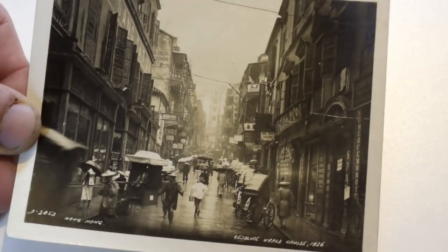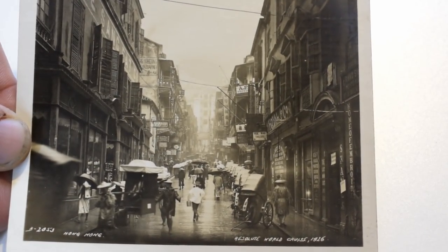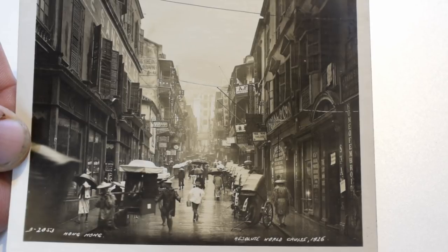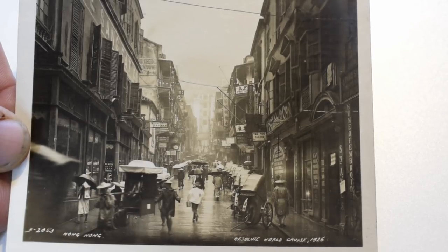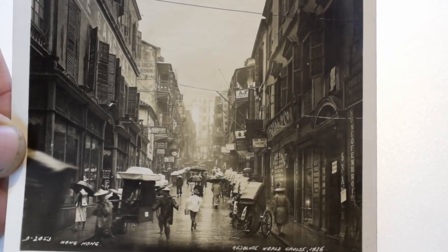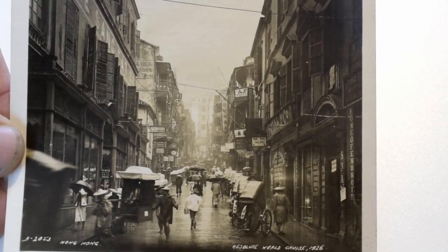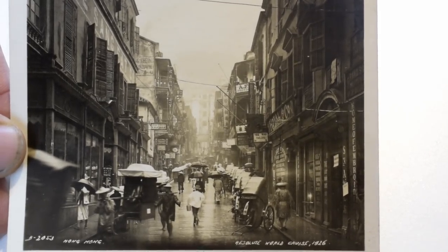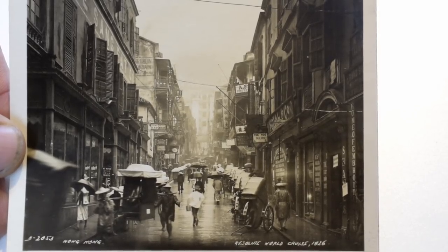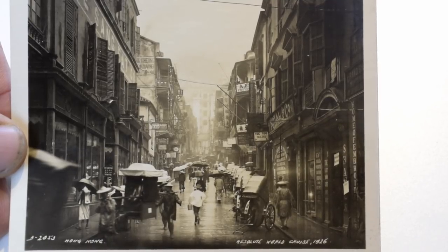I saved the best two for last, and I talk about China every time I discuss photos or images. This is what a $400 China shot looks like — this photo will probably go for at least $400. This is from a world cruise from 1926, downtown Hong Kong. This is the type of image you are looking for — this is the key. Travel books sell the best. These photos are out of travel cruise ship lines. The China ones are the ones you want.